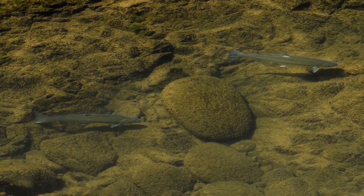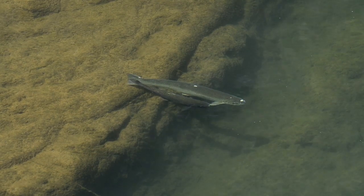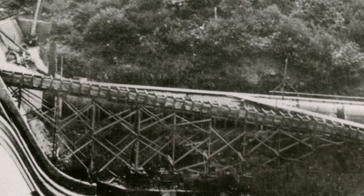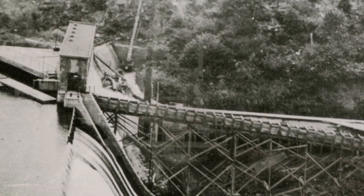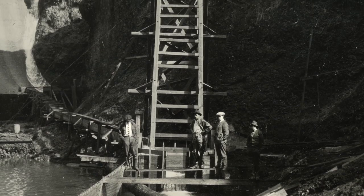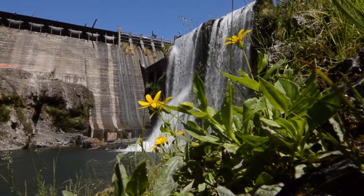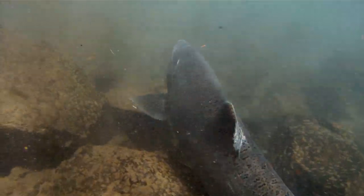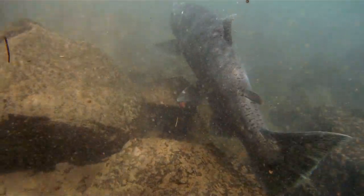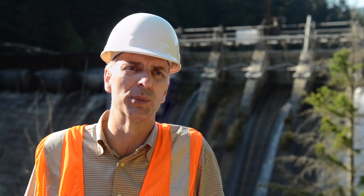Right now, fish can make it all the way up to the big plunge pool down at the base of the dam, and oftentimes when I'm standing up on the dam looking down, I can see them swimming around. A ladder providing fish with passage over the dam was part of the original structure, but a storm destroyed it in the first year, and later a second one also washed out. When Condit's operating license came up for renewal, agencies required construction of a passage system to reduce impacts on fish, but the cost was prohibitive — it was not a good deal for our customers. So for us, it was really a business decision to move towards decommissioning.